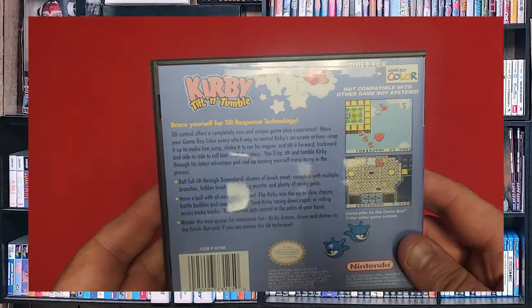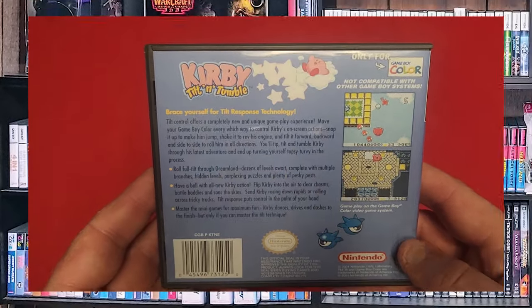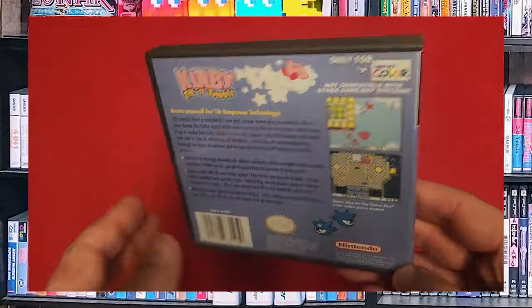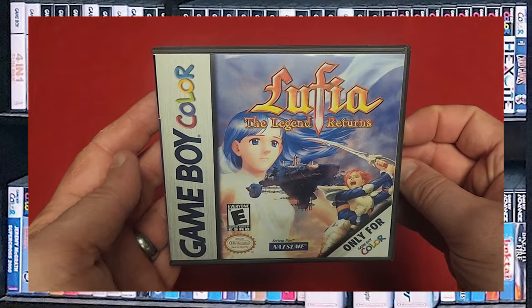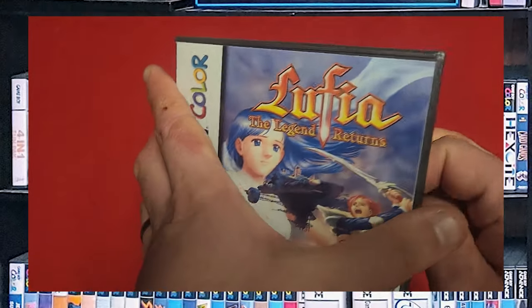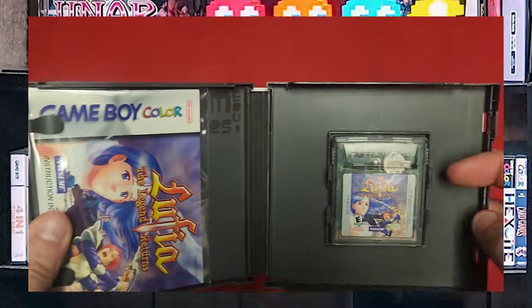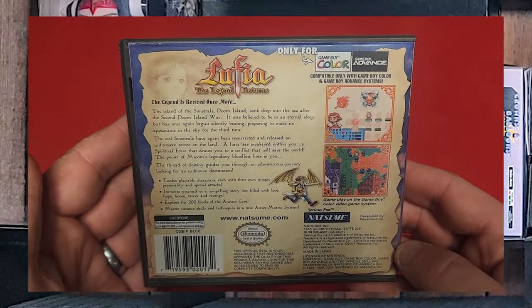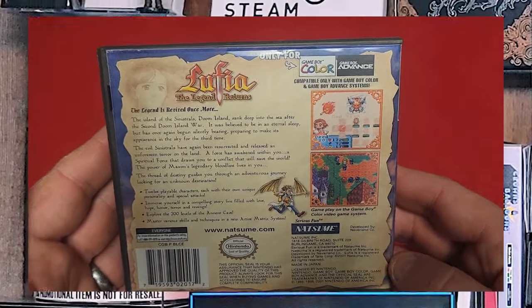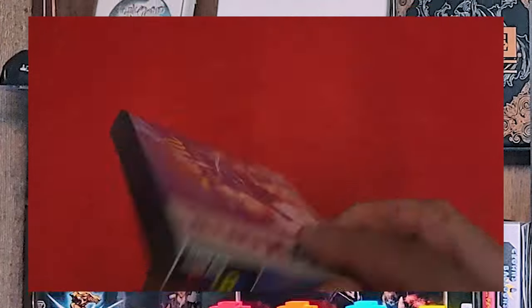I would suggest playing Kirby Tilt and Tumble on a modified Game Boy Color that has a backlight mod on it. And Lufia: The Legend Returns — I have not played this one yet, I need to play it. I'm a huge Lufia fan, but I want to go back and revisit the series and just start over from the first game and continue on.